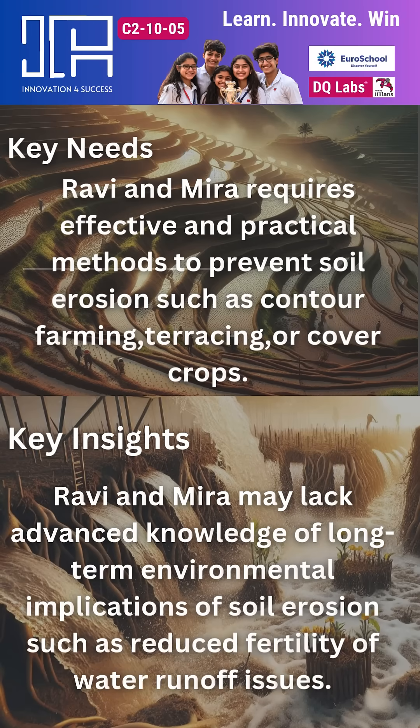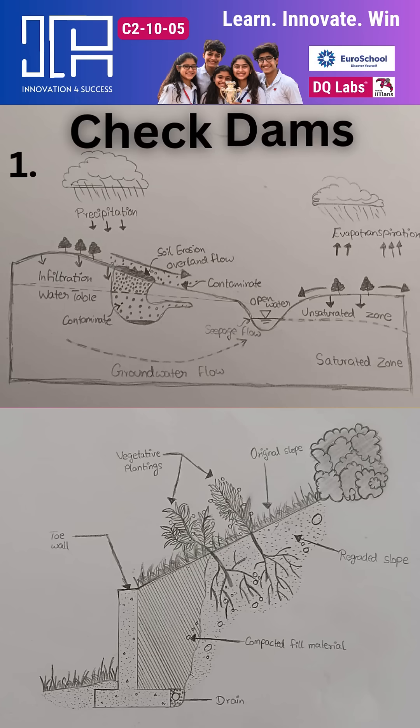So Ravi and Mira require effective and practical methods to prevent soil erosion, such as terracing or cover crops. Even Ravi and Mira may lack advanced knowledge of the long-term environmental implications of soil erosion.